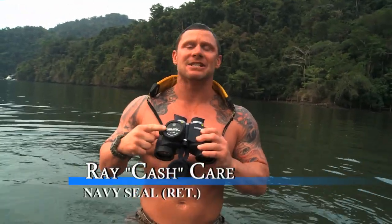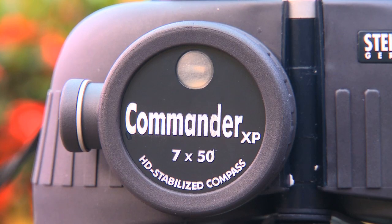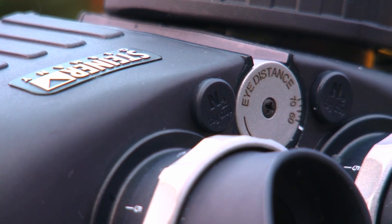You wouldn't do this with any ordinary set of binoculars, but these are no ordinary set of binos. The Steiner 750 Commander XP are some of the finest binoculars that I've ever used. They're the only binocular that's built to military specs.